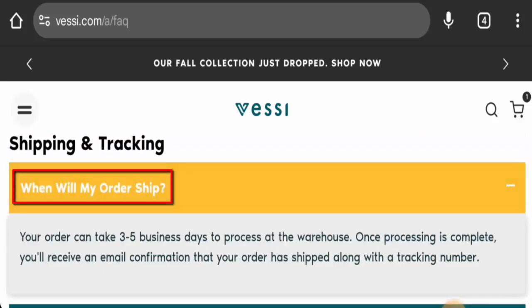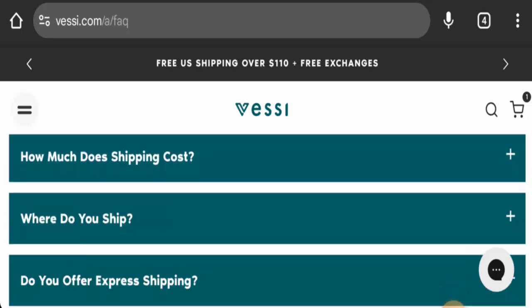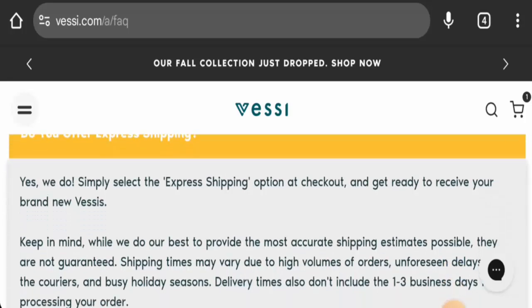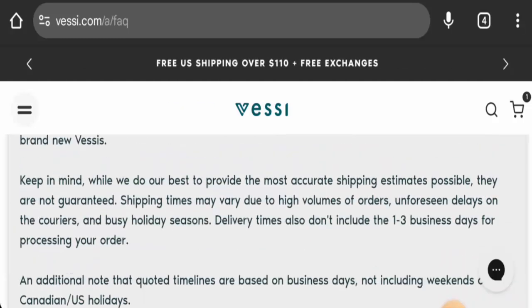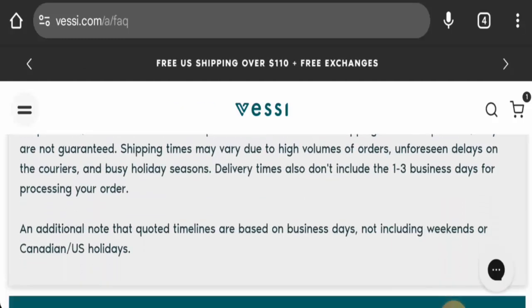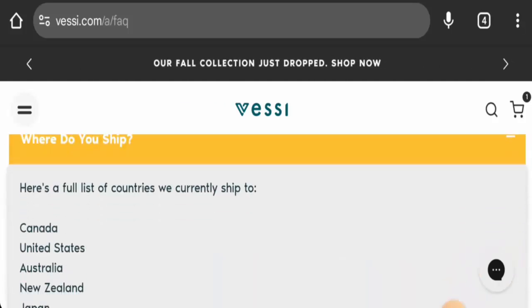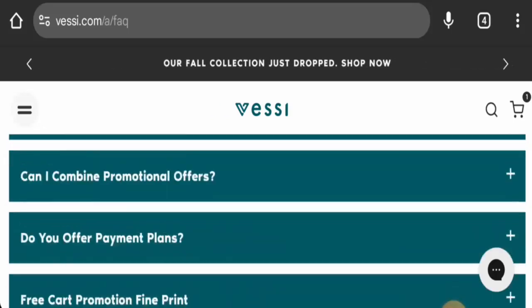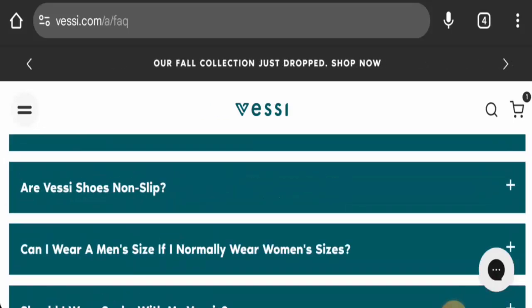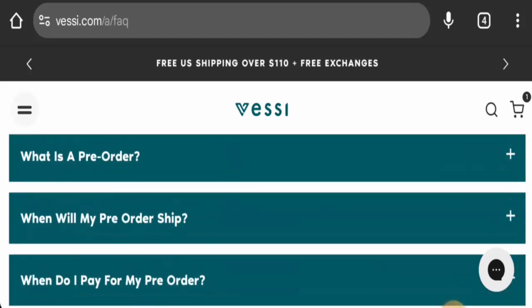In the FAQ, it mentions that processing takes three to five business days, and they also offer an express shipping method. They haven't given specific delivery timing, but they have listed the countries they ship to: Canada, US, Australia, New Zealand, Japan, Taiwan, South Korea, and Singapore. There is also a separate section for pre-order shipping which you can check out.